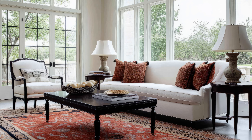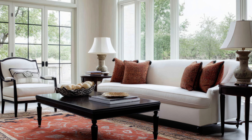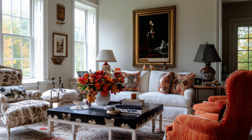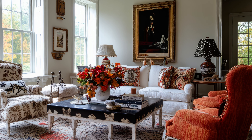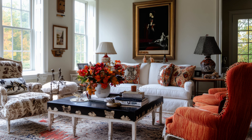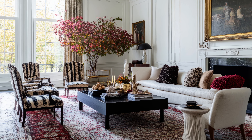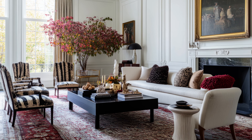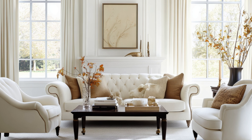Finally, nothing says cozy like ambient lighting. Add string lights or candles around your living space to create a soft, warm glow. Think about how the flickering light will bounce off your rich fall décor, creating a magical, comforting atmosphere. I promise these three ideas are guaranteed to elevate your home décor game for the fall season.